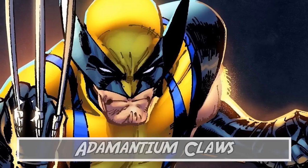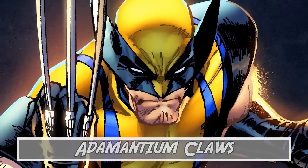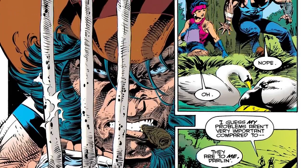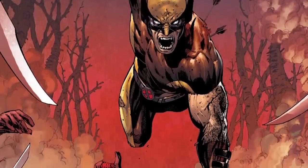Kicking off the list at number 10 is the Adamantium Claws. We are honestly starting off this list with both the most simple yet the most totally awesome tool of destruction on this list. The character of Wolverine is one of the most popular and iconic characters of the X-Men, and a big part of that, aside from his personality and healing factor,